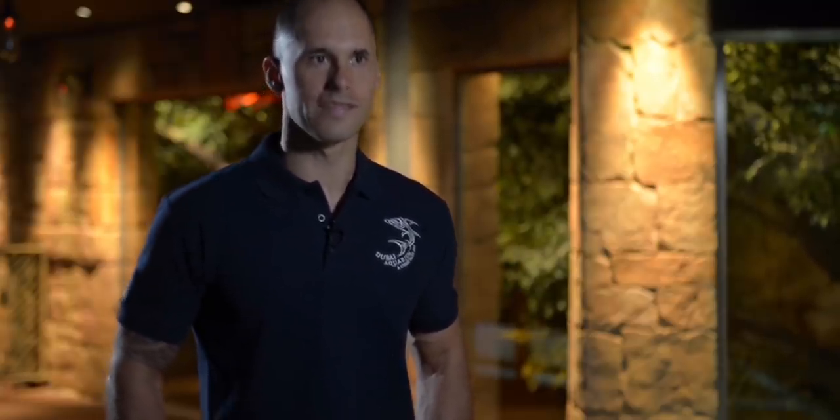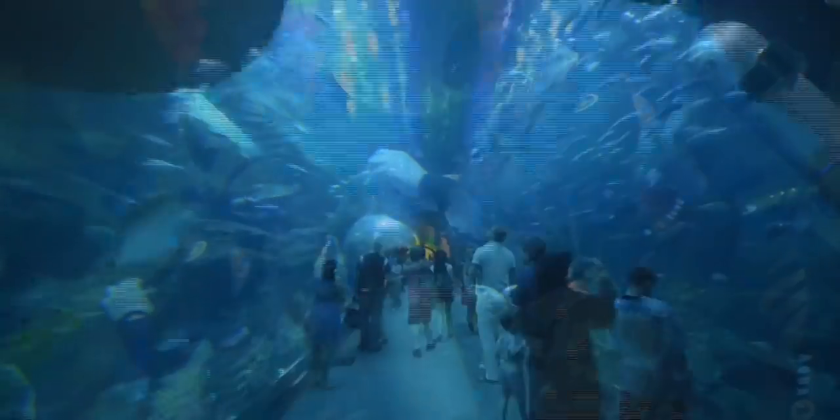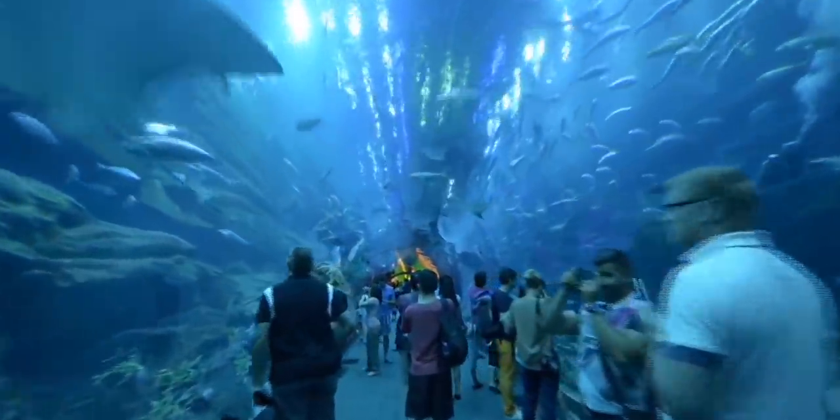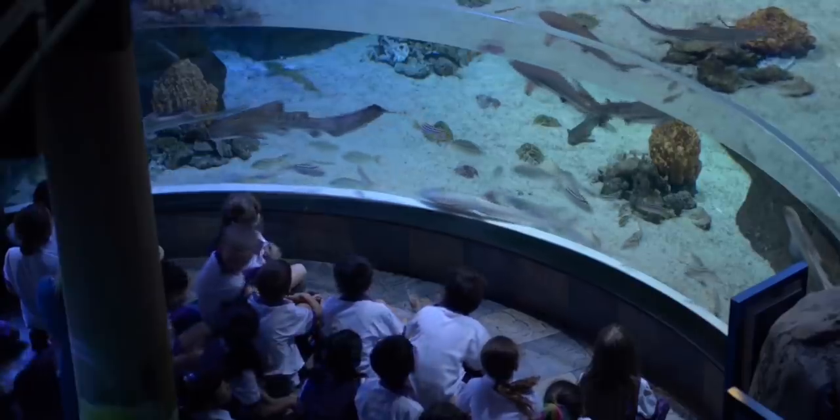The third challenge is getting the permits from the Australian Government. That's not easy, in that they will only release these animals to reputable aquariums. We had to demonstrate our integrity, our education department, the number of guests we have per year, and how we plan to display this animal to a large range of nationalities.